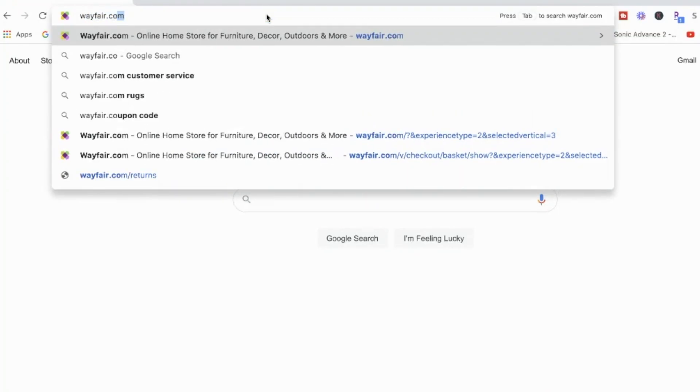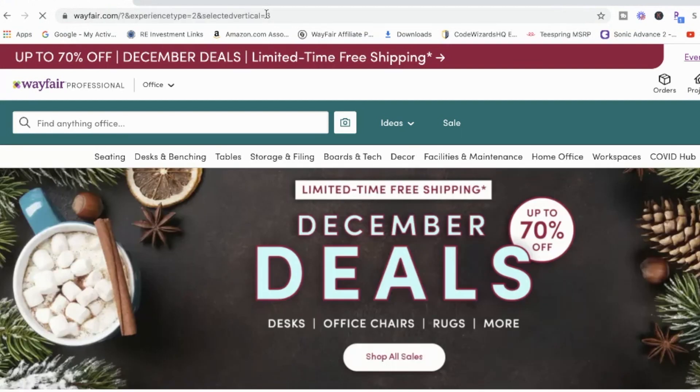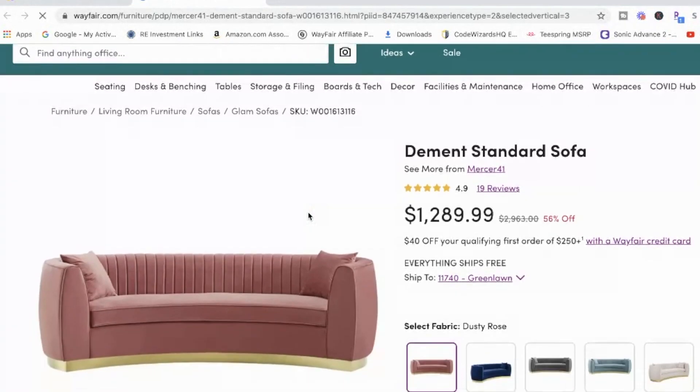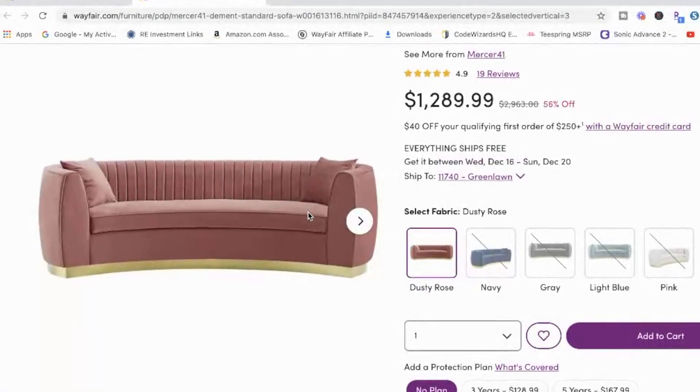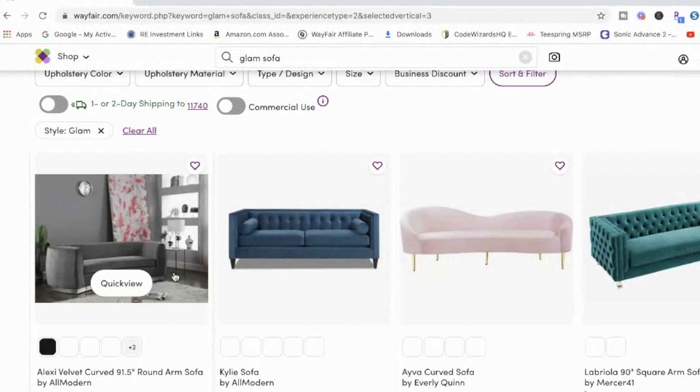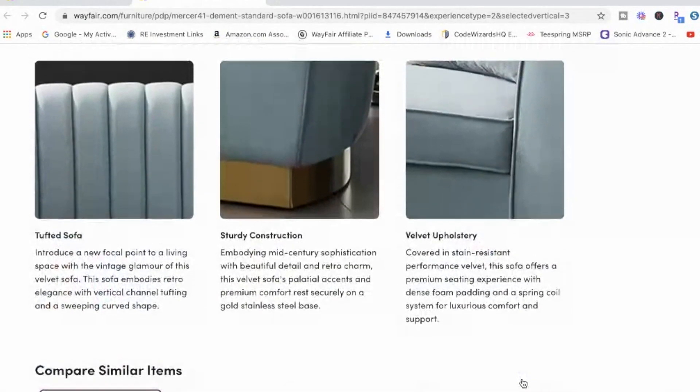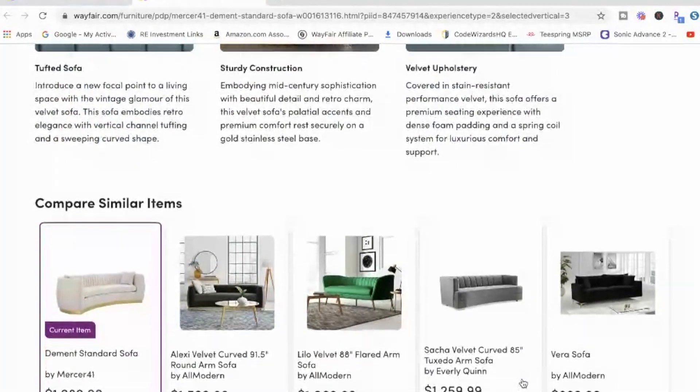Welcome to Vlogmas Day 14, guys. Today I need your help — I need help selecting a sofa for my family room. I have been searching for a little while now and it comes down to three, so I'm going to show them to you and you guys can let me know which one fits my style, my space, and my decor the best.